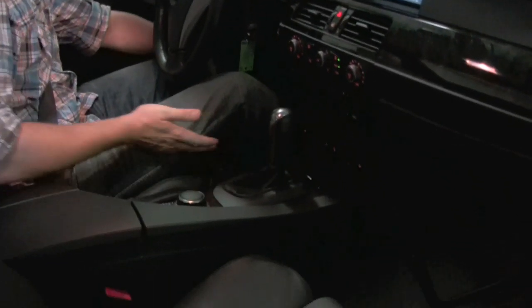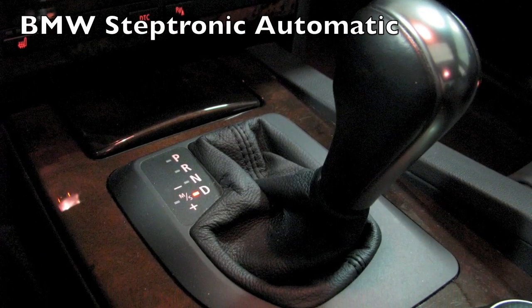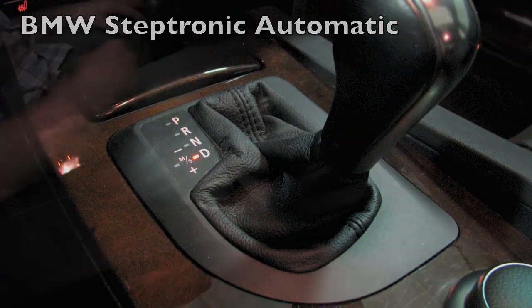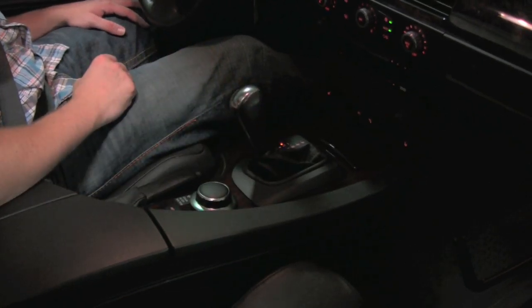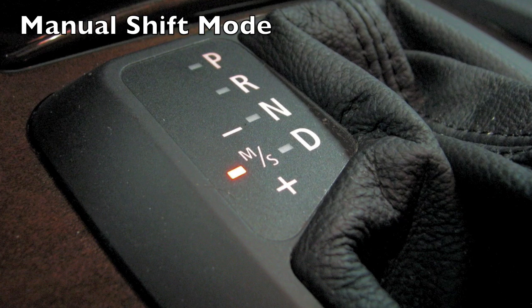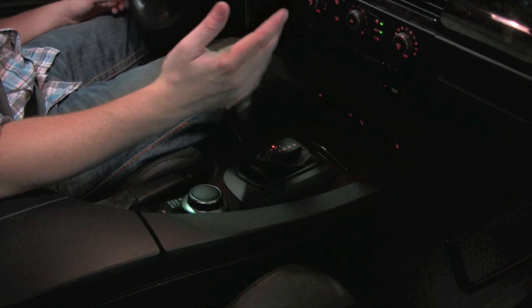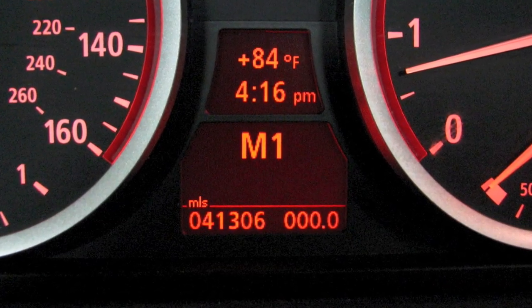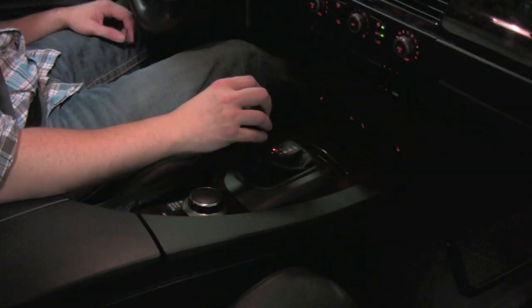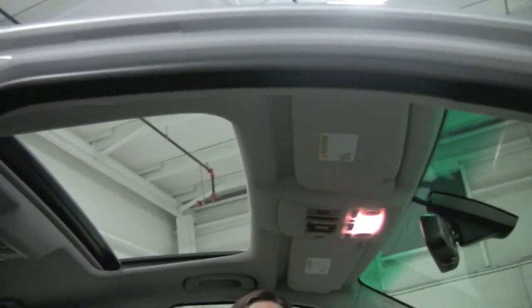Right here you'll find the essentially basic shifter for the automatic — just pop it in drive and all 6 speeds will rocket you forward. You have the option to pop it to the left, which takes you into drive sport mode, allowing the engine to rev a little bit higher before it shifts. In that mode, push it forward to put it in manual mode — downshift forward, pull back to upshift. And then right above my head you're going to find BMW's factory power moonroof.